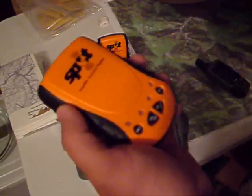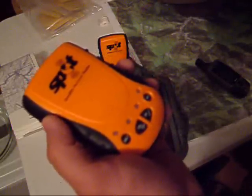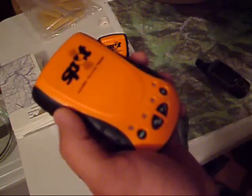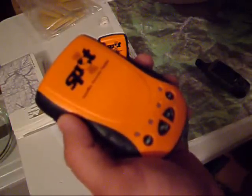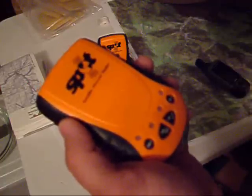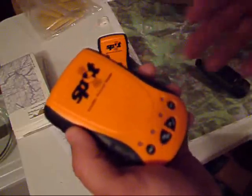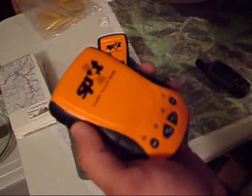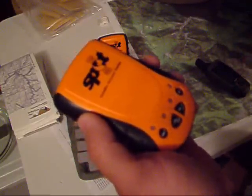Now the SPOT weighs about 7.3 ounces and you use two lithium batteries. The batteries will last one year powered on, up to 14 days in continuous tracking mode, up to 7 days in a 911 mode, and up to 1,200 test messages sent before the batteries die. I've had the same set of batteries in this now for about four months testing it out down here, and so far it's worked fine and the batteries are still pretty strong.